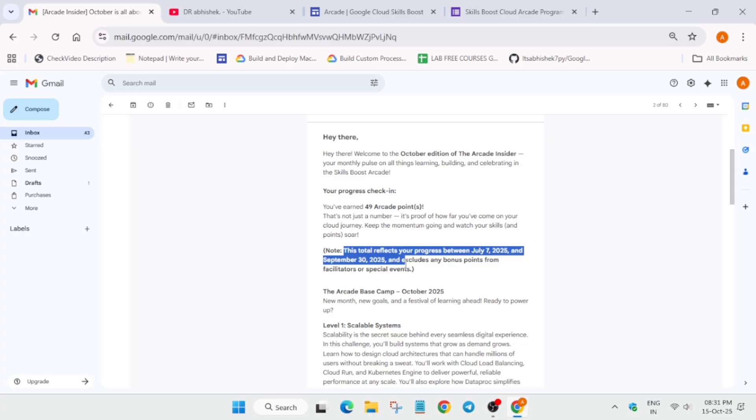As Arcade is a global event and many programs are running in parallel — we are talking about India here, but if you are from any other country — any special event bonus points have not been added. So basically, these 49 points are just Arcade points from the games I completed, not the bonus points. If we add the bonus points, it becomes 74 points — 49 plus 25.